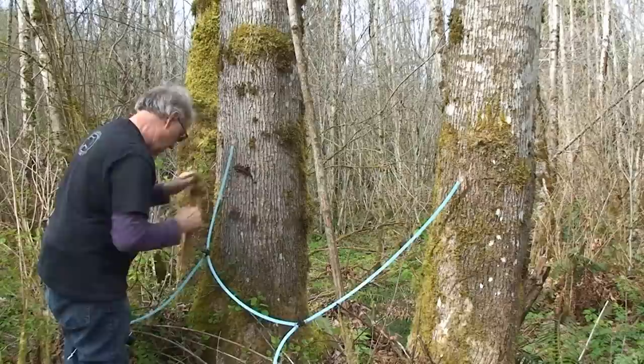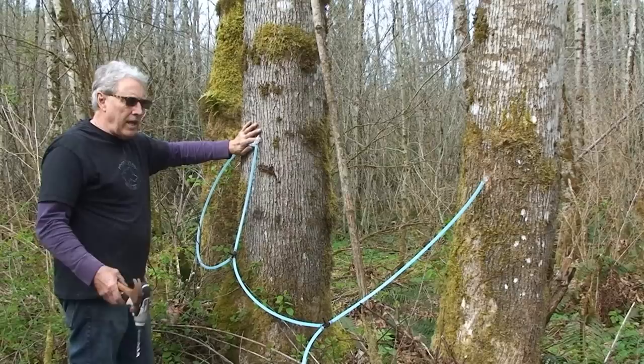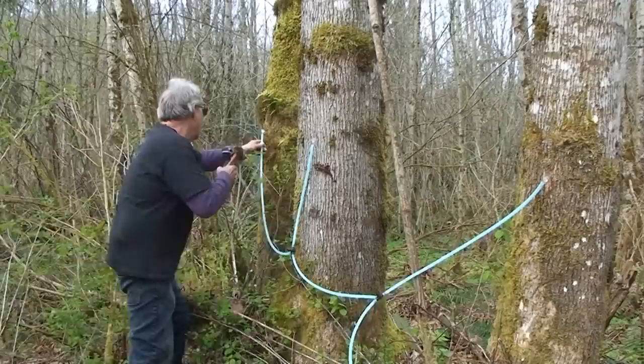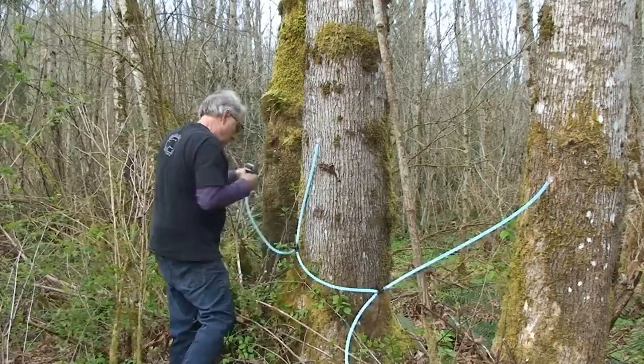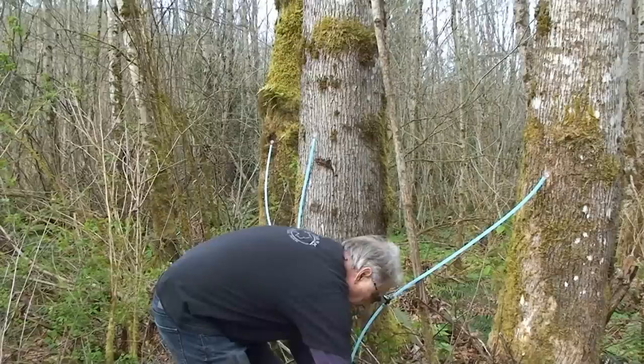Now if the sap is really running, as you drill you're going to see the sap just dripping out of your tree. You can get up to five gallons overnight from a good tree. I should be getting a gallon from each tree once the sap is really flowing. I'd be all tapped in and plugged into my bucket.